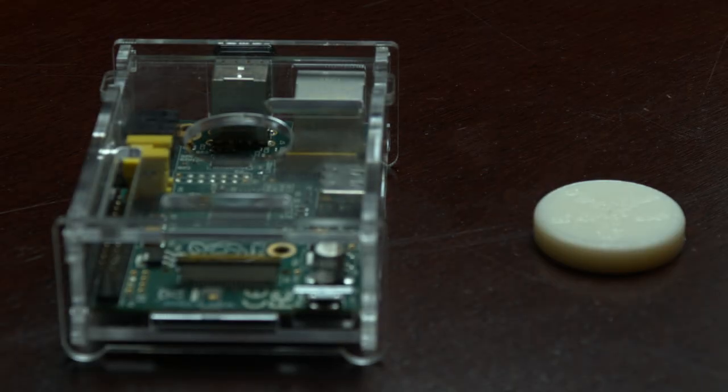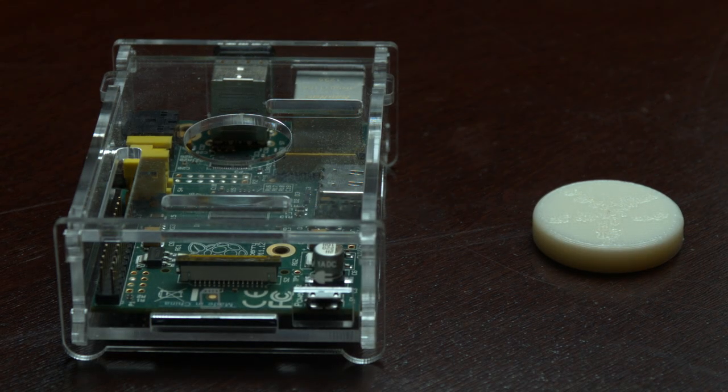We've spent countless nights and weekends developing Starfish. It started as a tethered Raspberry Pi computer with email notifications. Today, Starfish is a standalone Bluetooth device that pairs with any smartphone.